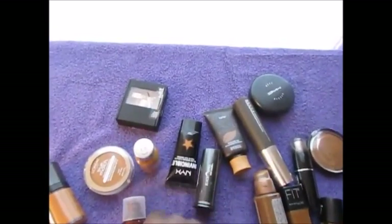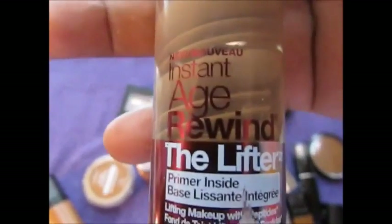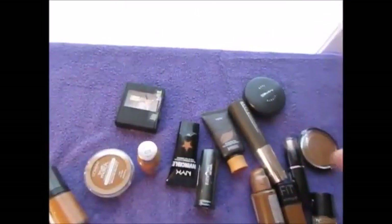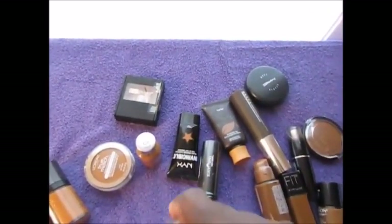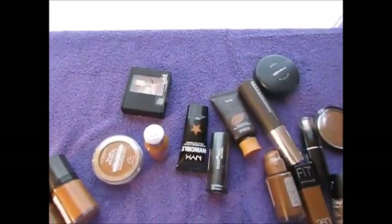I have the Maybelline Instant Age Rewind in Caramel. This is probably too light — this is one of the foundations I'm going to have to really give a try, even though I probably will not be keeping it.